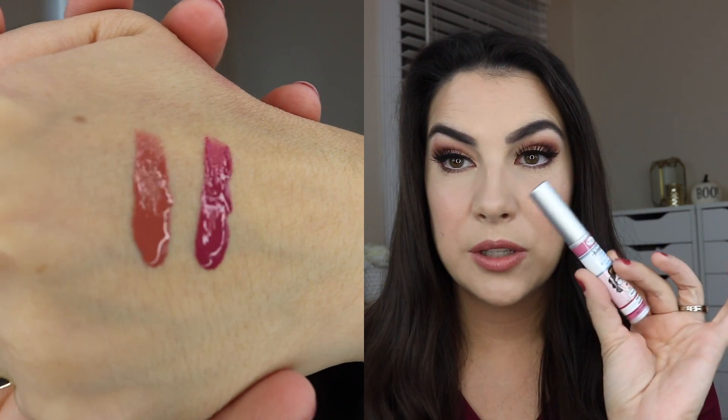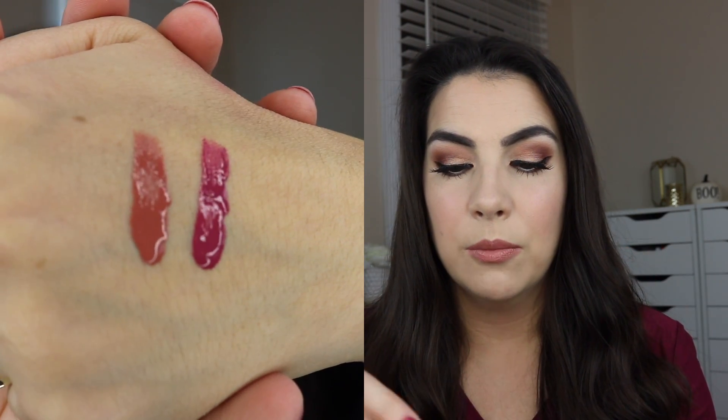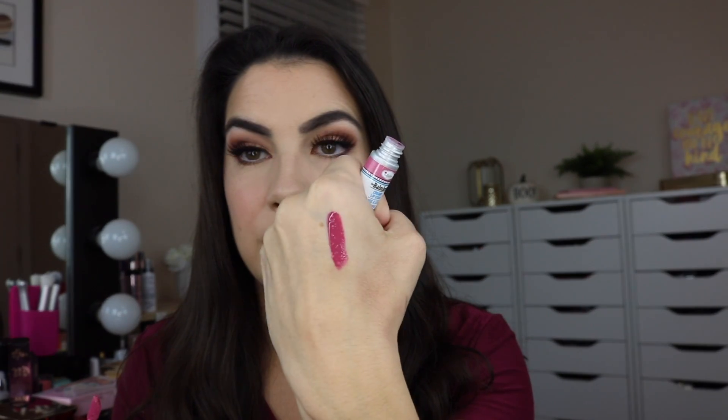I want all the shades. I'm going to go back and purchase more. The two that I have are Konnichiwa, and then I also have one called Hello, which is a little bit more of a berry pink — gorgeous, right up my alley. But there are more pretty shades in the lineup and I want to try them.